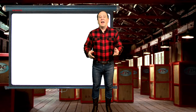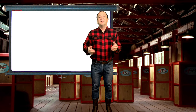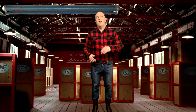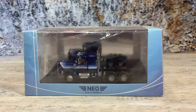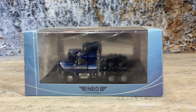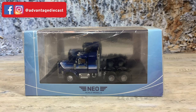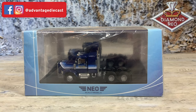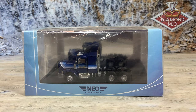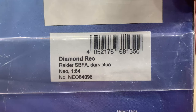Today I have a very fine and highly detailed Neo Scale Models replica of a C119 Raider to show you. Follow me on over to the rock quarry and take a look at this model Rio conventional tractor. This is a 1974 Diamond Rio Raider with a setback front axle, and this time it has a sleeper behind it. It is in a blue and striped paint scheme for Maison Trucking of Santa Fe, New Mexico. The item number is Neo 64096.